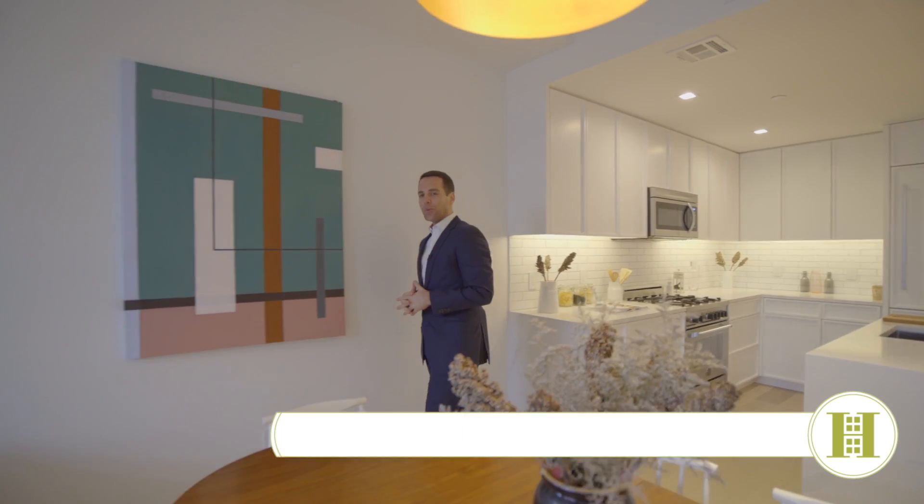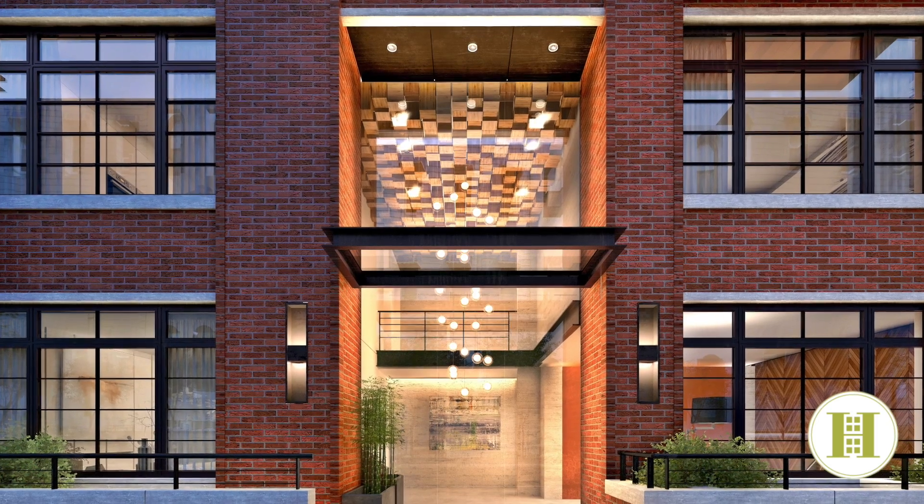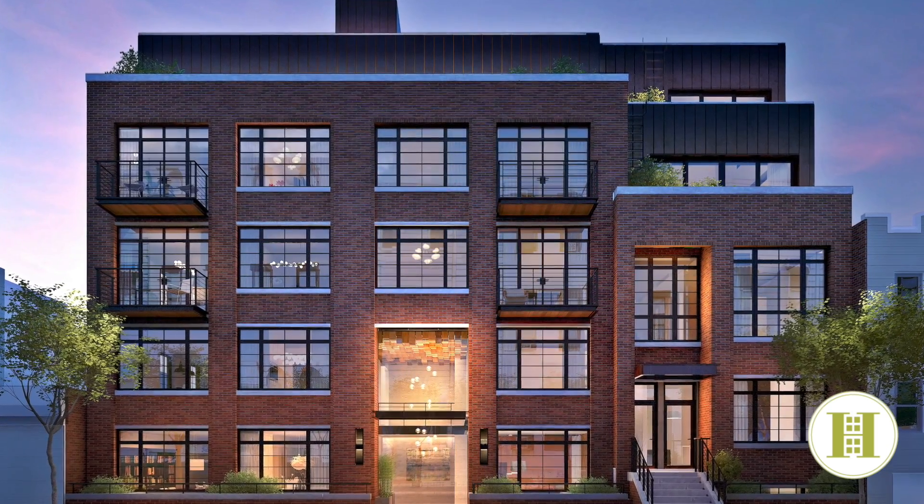Hi, I'm Ari Harkov with the Harkov Lewis team at Halstead, and I'm incredibly excited to welcome you here to a boutique new 10-unit condo at 535 Lorimer Street in the heart of Williamsburg, Brooklyn.